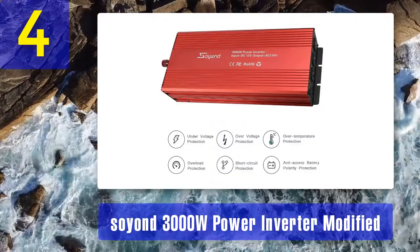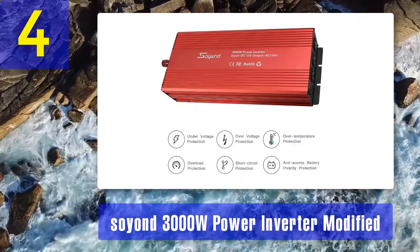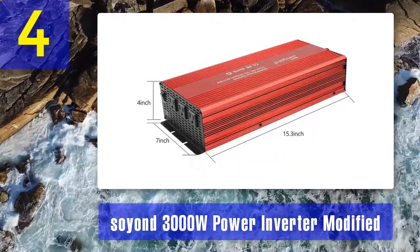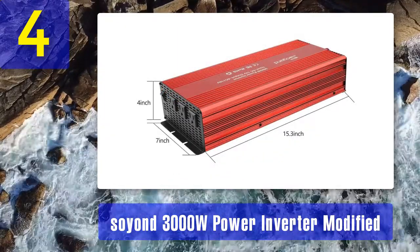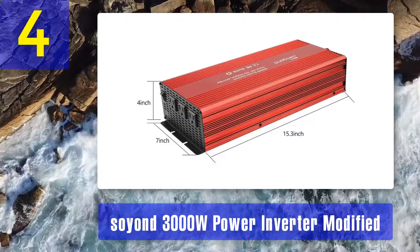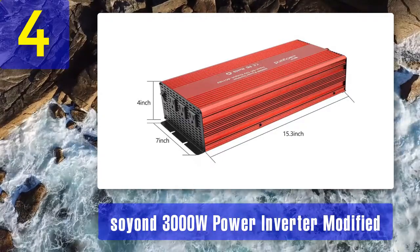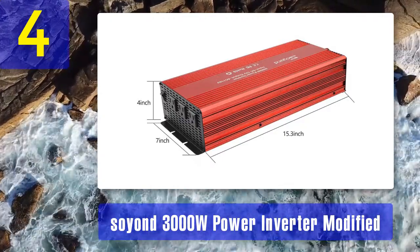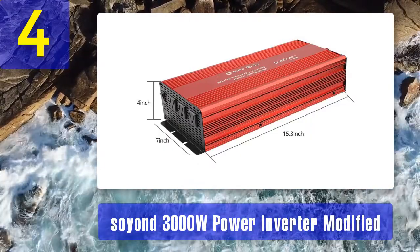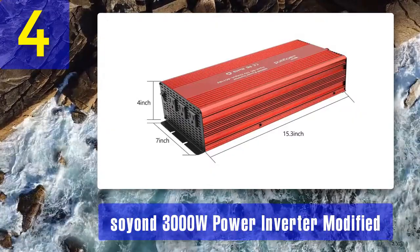Just connect the converter to the battery and plug your AC devices in. This inverter is used for home, car, RV, and solar. Our testers found that the user should remember to disconnect the inverter from the battery if it is not in use, otherwise it might discharge the battery. This converter features a modified sine wave, which is fine for resistive products but does not work well for inductive products.